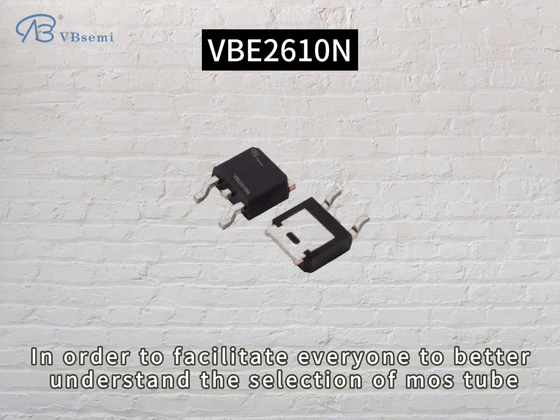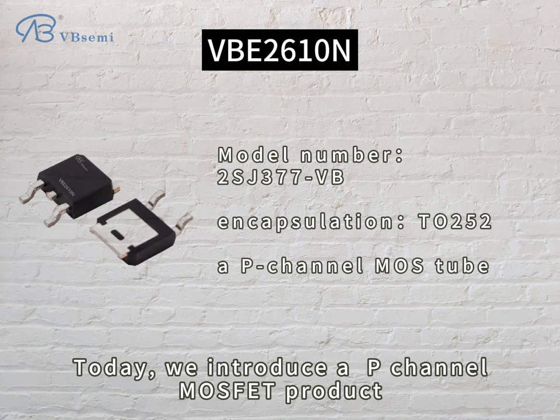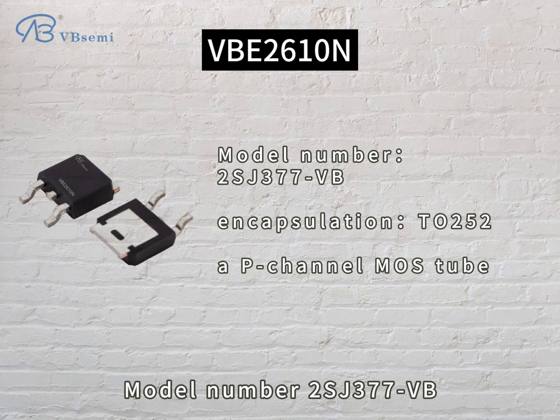In order to facilitate everyone to better understand the selection of MOSFET, today we introduce a P-channel MOSFET product. Model number RSJ377VB.